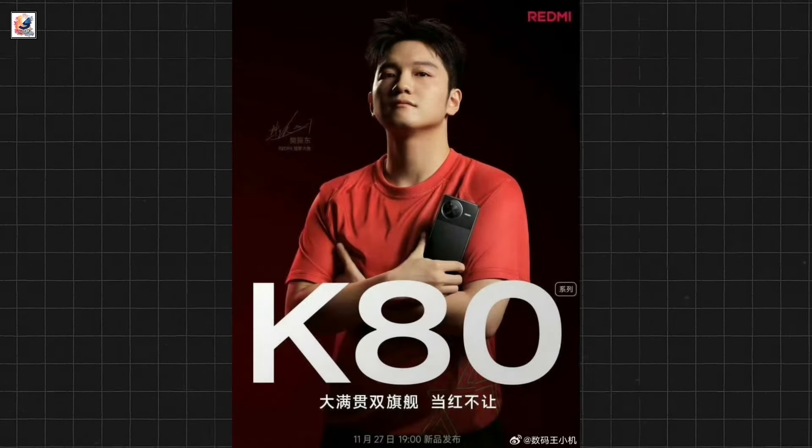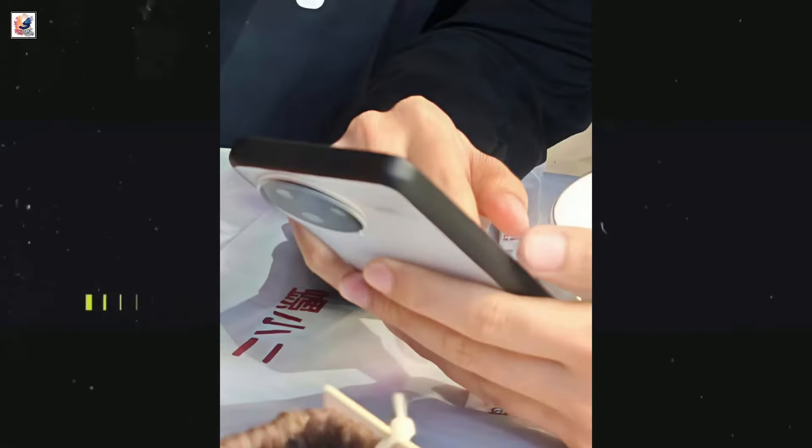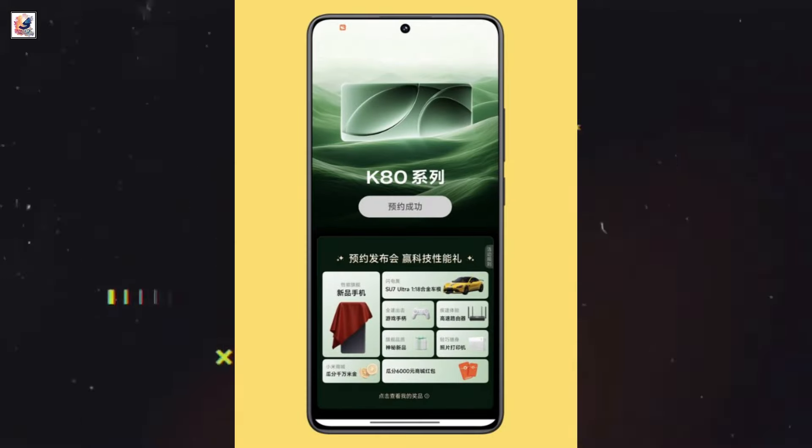Redmi K80 series is launching on November 27th in China. The series will include only two models, the Redmi K80 and K80 Pro.